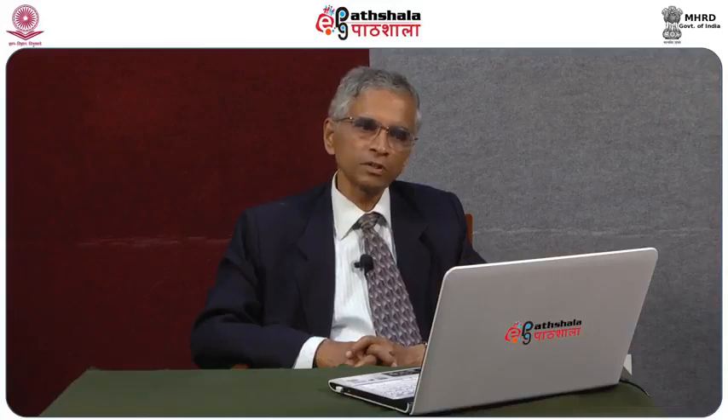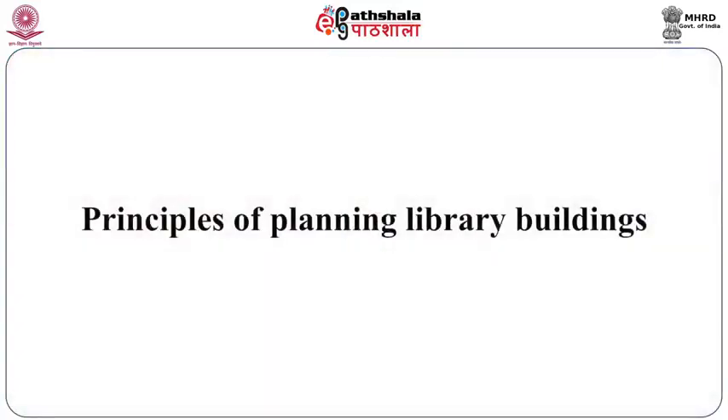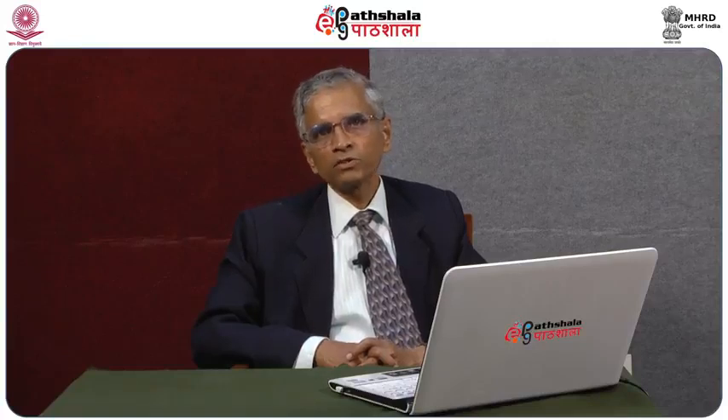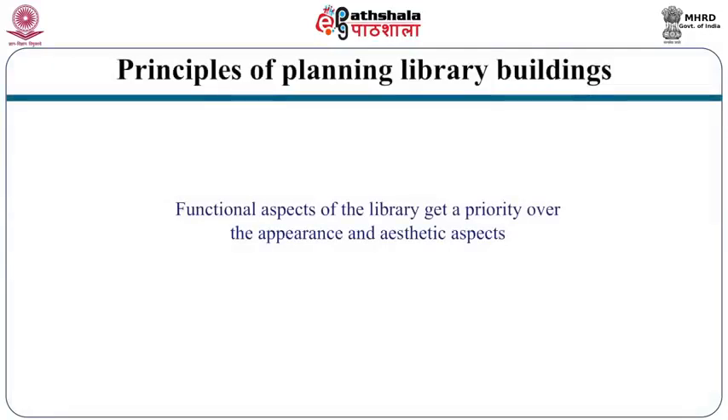Now let us consider the main tenets or principles of planning library buildings. First of all, the functional aspects of the library get priority over appearance and aesthetic aspects. This is one important thing which any librarian has to keep in mind. Often there is a tendency by architects to give more importance to aesthetic aspects. No doubt aesthetics and beauty are important, but certainly the functional aspects get priority.